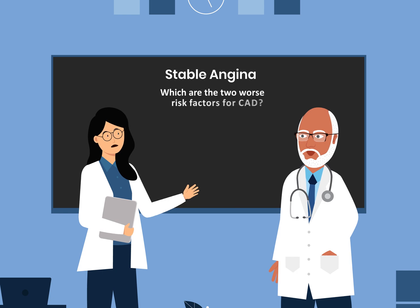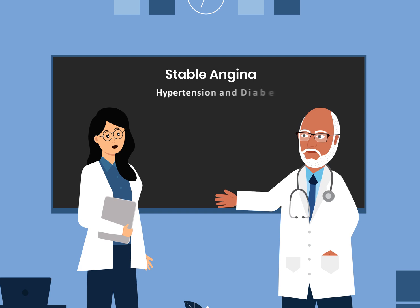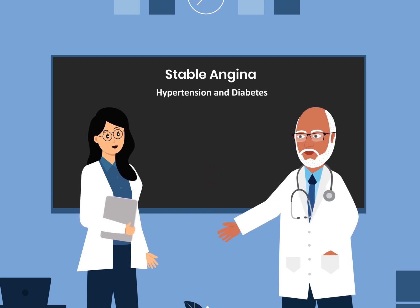Which are the two rose risk factors for CAD? They are hypertension and diabetes.